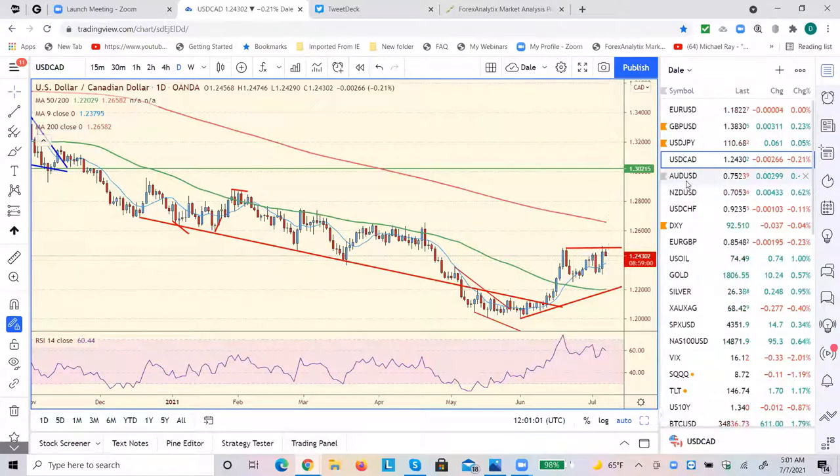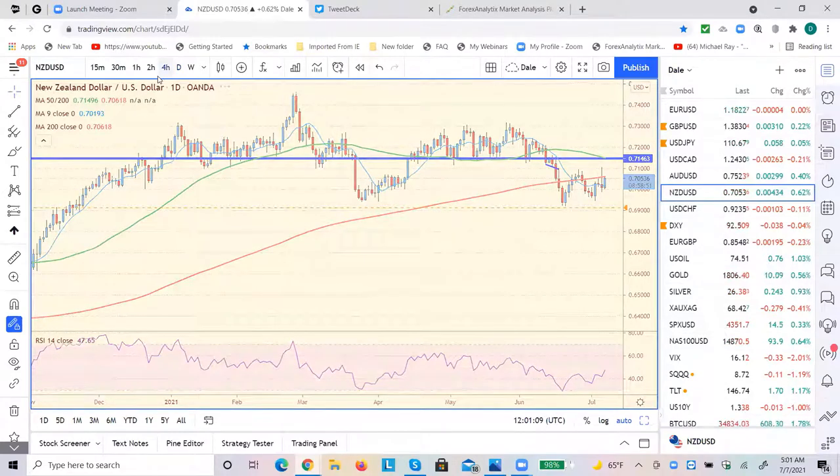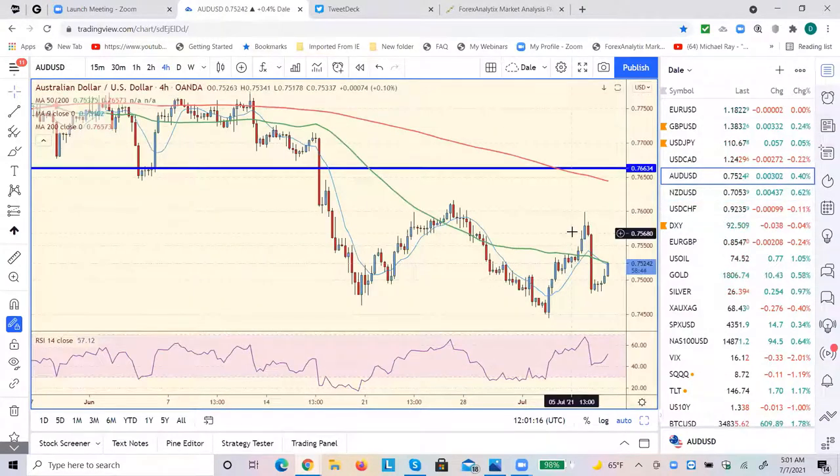As I pointed out yesterday, the commodity currencies are the strength, being led by Kiwi. I still think Kiwi is going to be a good short, but up here. And Aussie, I still think will be a good short, but possibly up here, 76.20 above this high. The bears will say this is a rally to sell for one more low for a third drive. That could happen too.